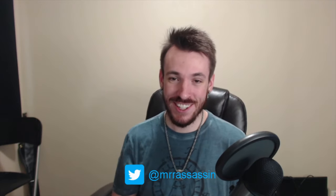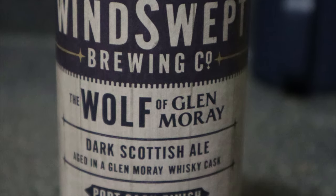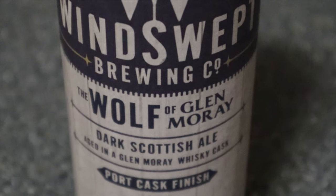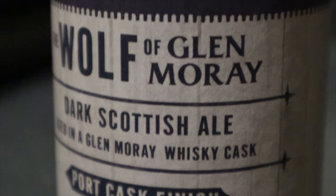Hi everyone, Emerar Assassin here, and today I am reviewing a $25 bottle of beer. It is called The Wolf of Glenmurray. It is a dark Scottish ale, aged in a Glenmurray whiskey cask, with a port cask finish. It was brewed in Lossymouth, Scotland, and it is by Windswept Brewing Company.